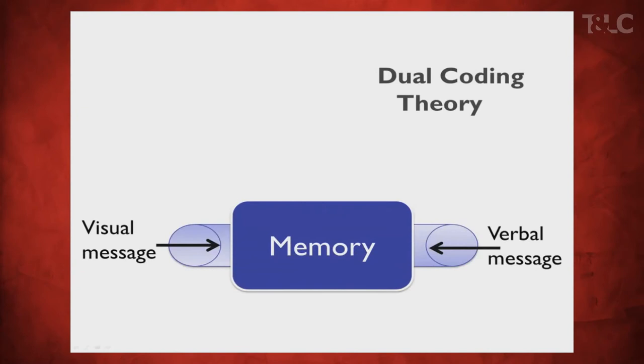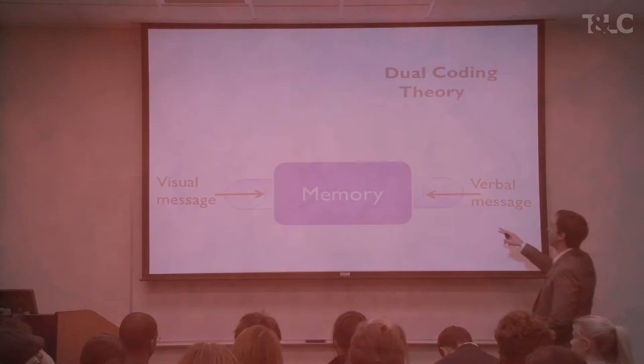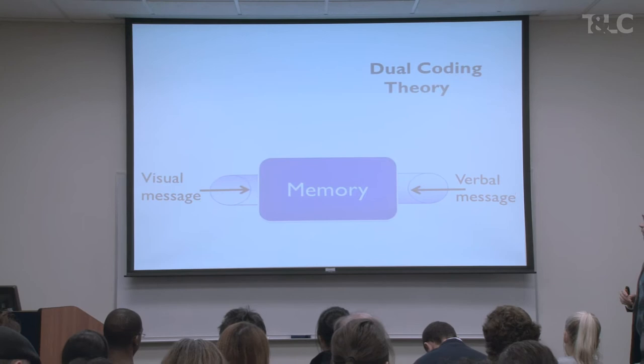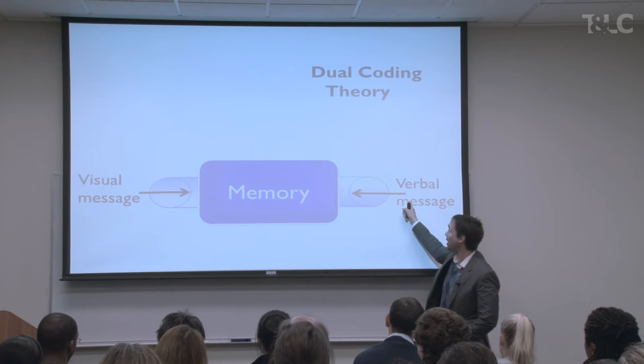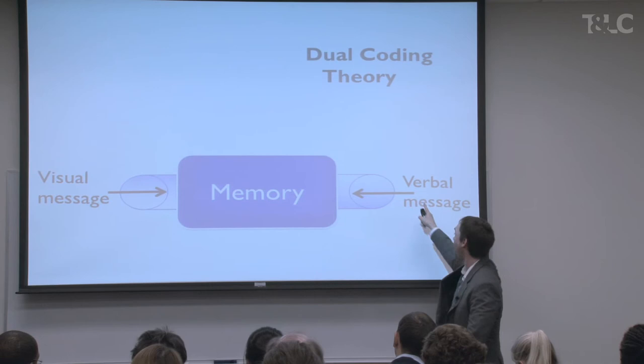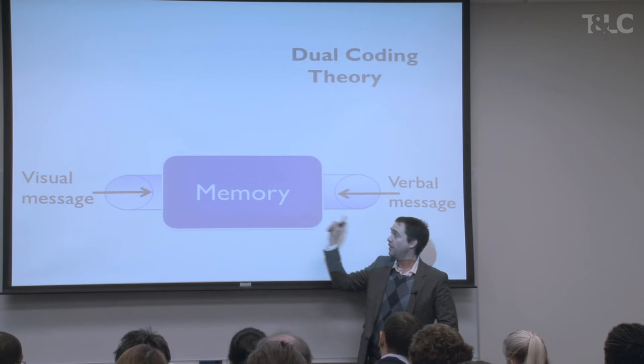Why is presenting text and images together better? There's a lot of research on cognitive theory — the researcher Pavio is probably the most important one. He developed dual coding theory, which has been tested extensively. He said that memory has two channels: one is a verbal message and the other is a visual message, and these enter into your memory from different channels. That's really important, because if you have a message and you only use text, you're ignoring the whole visual channel.